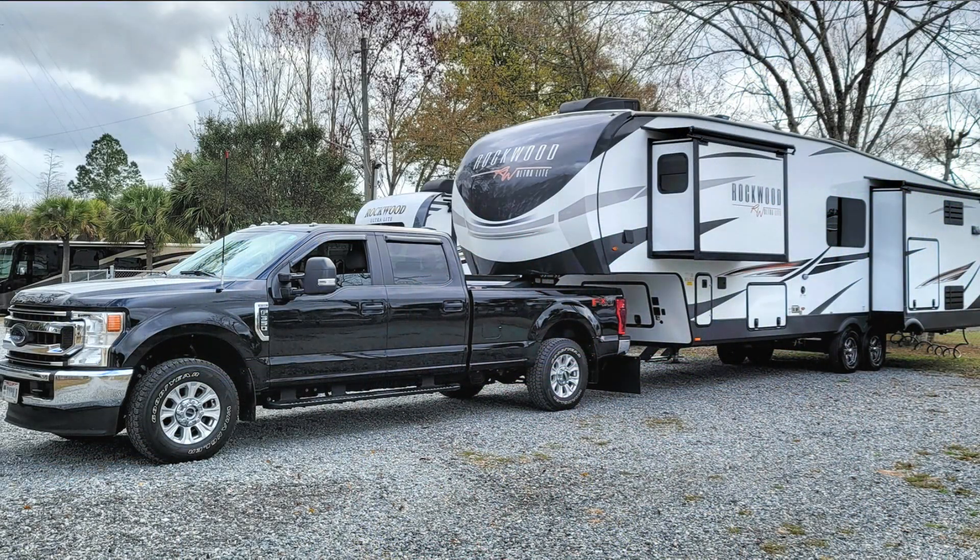Hey folks, it's been a while since we've done a video — I think the last time was for our Kia, which was a good little car with great gas mileage. But we're back in the truck. A lot of you subscribed to the channel because of my truck videos. We're traveling right now in a 2020 F-350, crew cab with a long bed, and this is the 7.3 gas engine. It has the FX4 package and 3.73 gears.